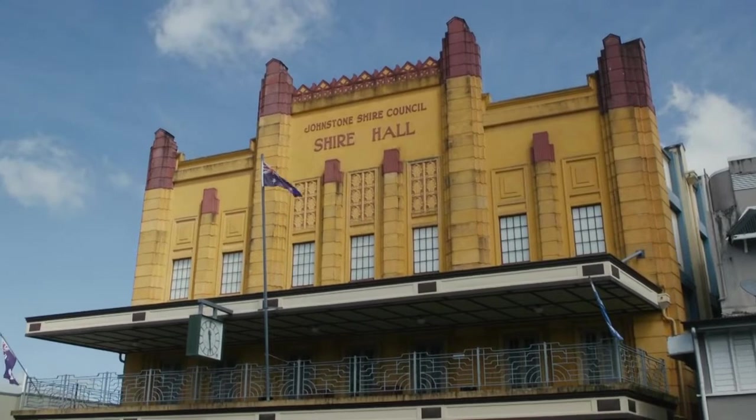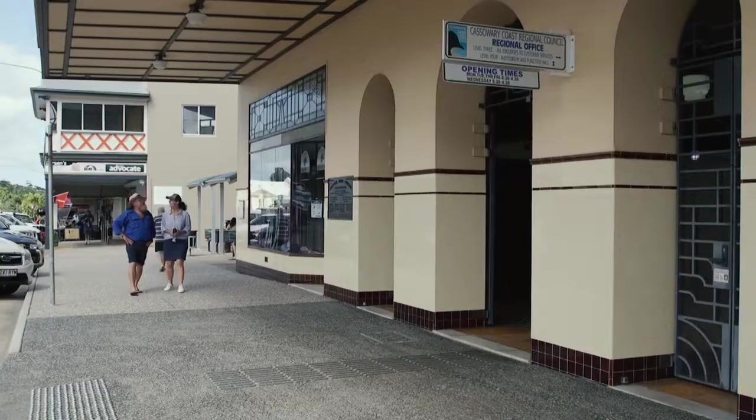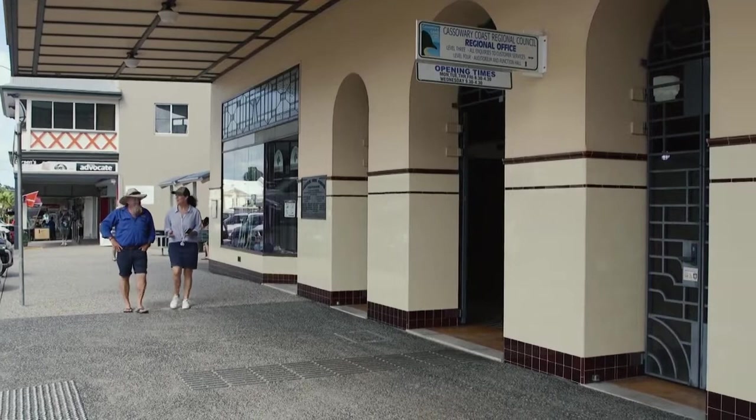I've got a little biscuit. Don't tell my doctor I'm eating this. How cool are these old buildings? It's that real 1930s kind of vibe.